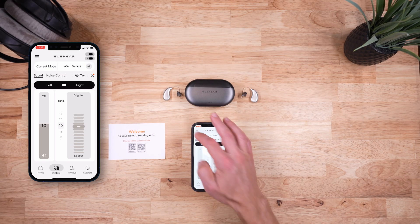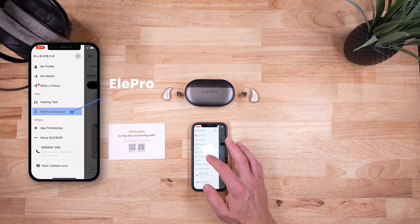Inside the hamburger menu is EliPro — Elihear's telehealth feature. EliPro connects you with their team of hearing care professionals. Elihear confirmed they do employ audiologists to provide that support, and they also offer general technical support depending on the help you need. I've personally used EliPro and was able to upload my audiogram, get remote programming adjustments, and receive direct email guidance from one of their audiologists. It was not the same as seeing someone in person, but it was reassuring to have access to a real professional who understands hearing loss.